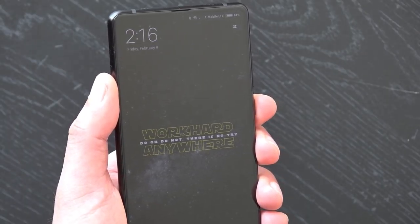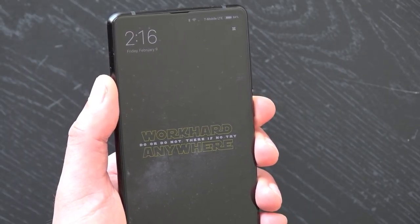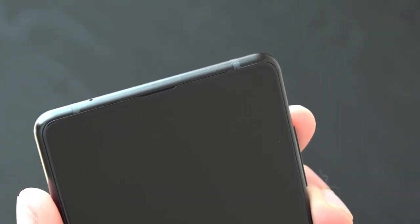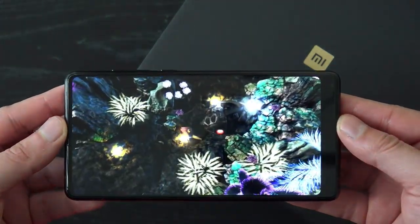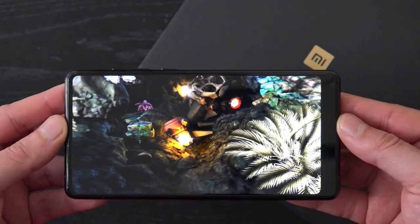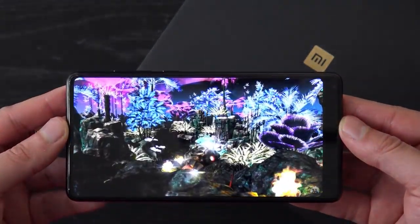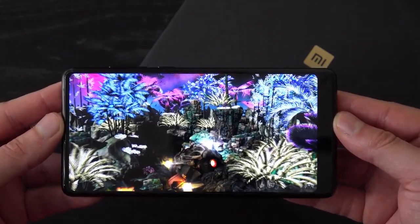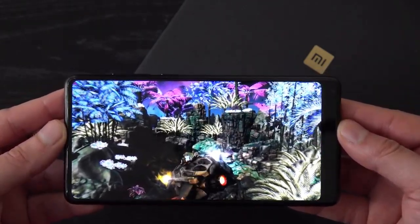The Mi Mix 2 continues the trend. Tiny bezels run down the sides of the screen and above it is where a small speaker hides. The nearly 6-inch display has a screen-to-body ratio of 80% and is very impressive to look at. The colors are spectacular, videos look great, and it's easy to stretch content out to take full advantage of the entire display.